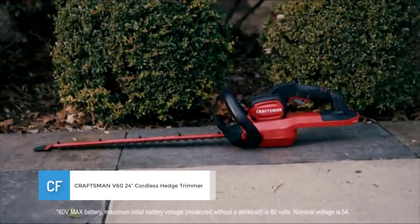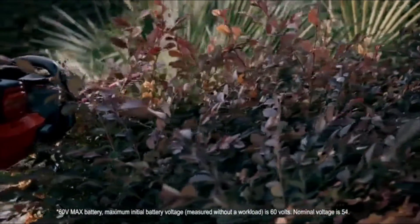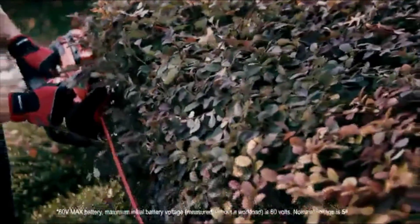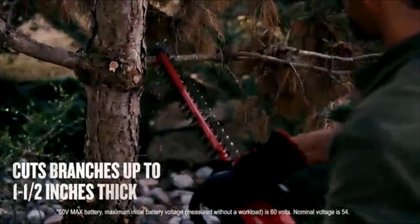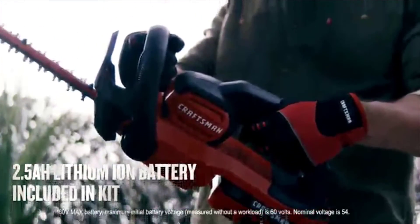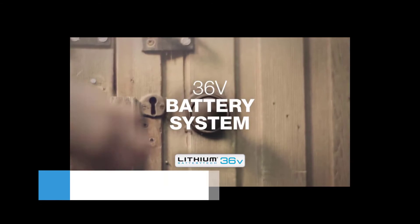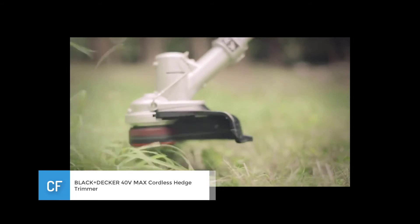Number two: Craftsman V60 24-inch cordless hedge trimmer. When you have a little extra cash to spend and a large hedge to trim, you can't go wrong with this model from Craftsman. It boasts a 24-inch long blade and even a power saw feature at the end of the tool to help you cut through thicker sticks and branches. Given the 60-volt battery, you can expect this hedge trimmer to last for hours without dying.